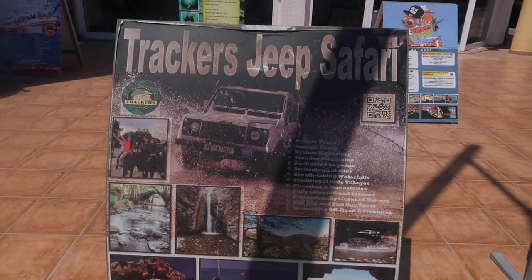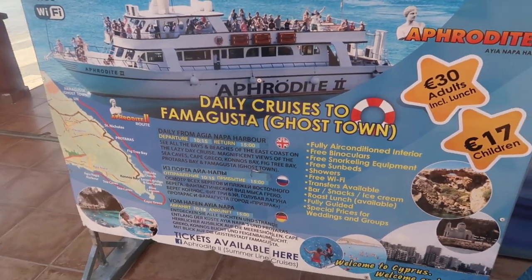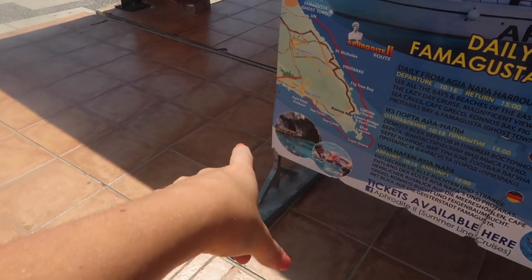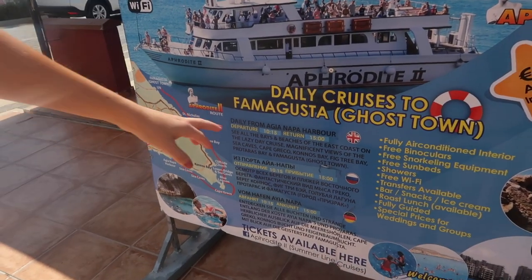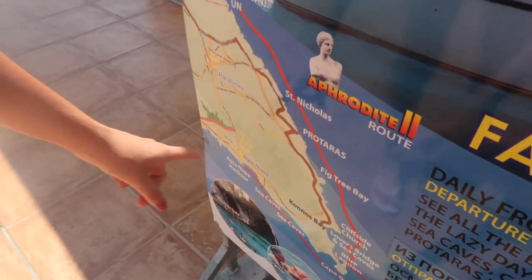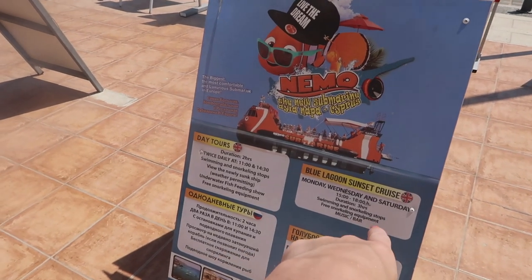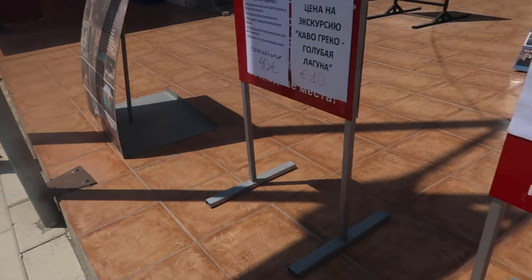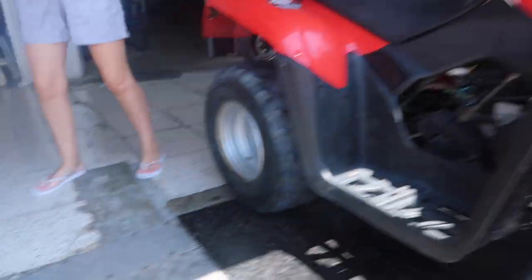We're looking at the excursions board in the shop. There's a Blue Lagoon trip and you can jump out and go into the lagoon. These are the places we're going to drive on the quad — there's a Big Tree route and a Blue Lagoon sunset cruise. I think I'd prefer one of the easier routes because one might be a busy road. The quads look massive.